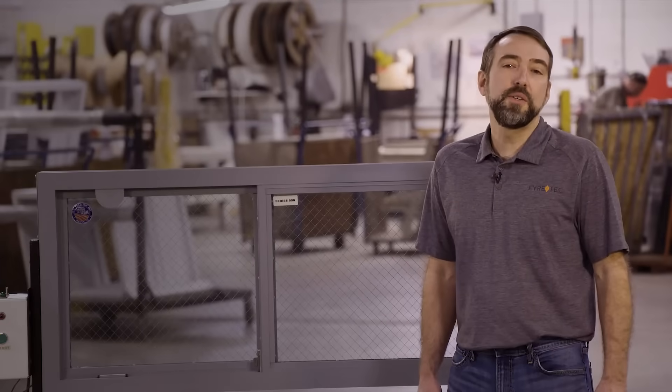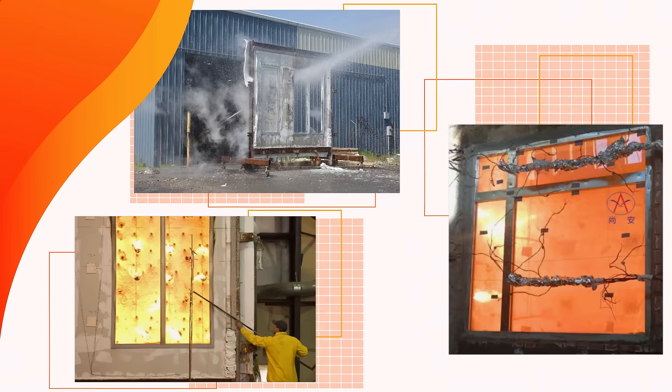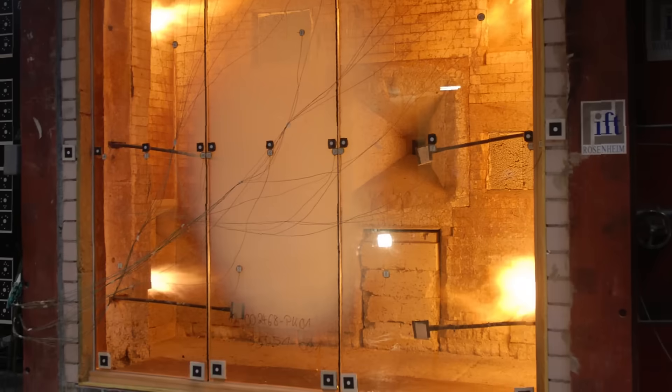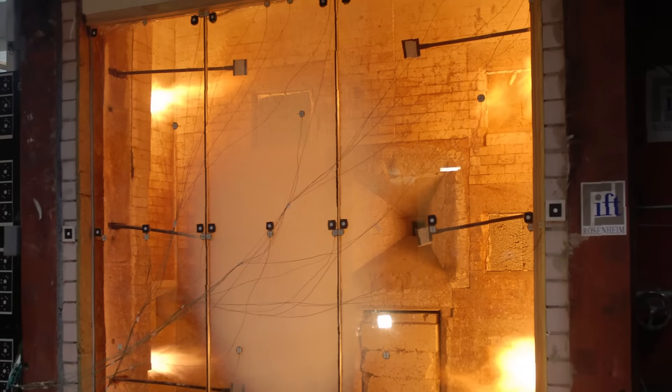Our windows have been tested to UL9 and UL10C standards. At the test lab, the windows are installed into a large wall. The wall is then attached to a test furnace. The windows are exposed to a flame and fire for a duration of up to 60 minutes and excessive temperatures of 1700 degrees Fahrenheit.